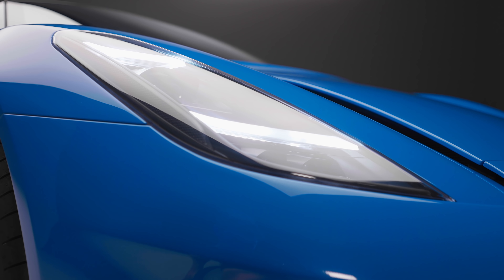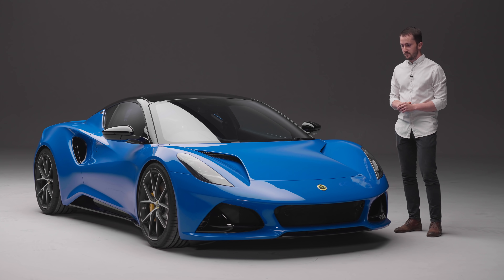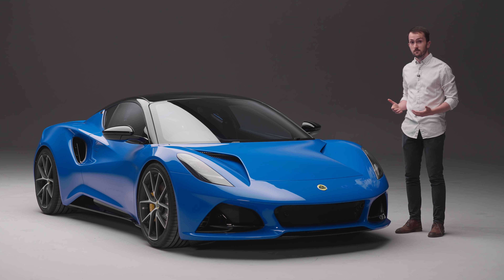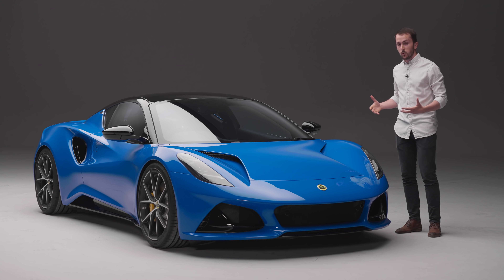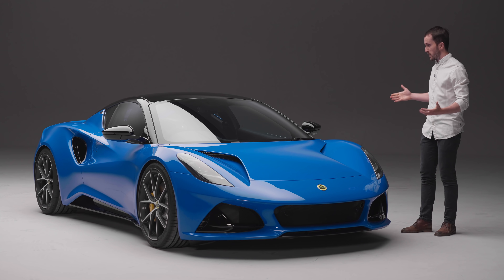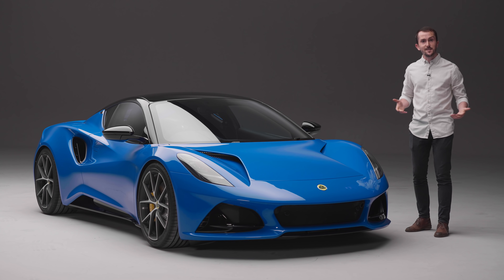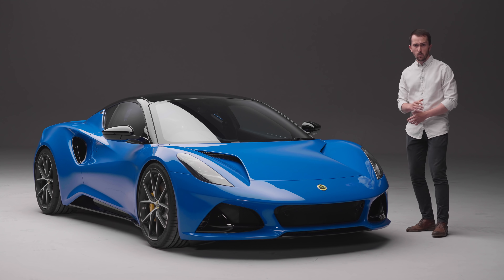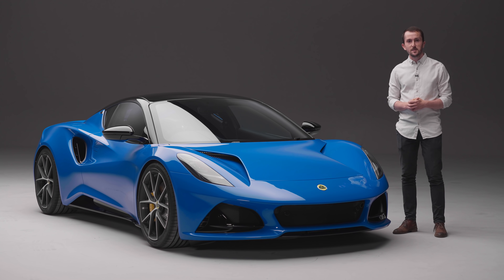What will really matter is whether or not this feels like a Lotus, and to find that out you've got to drive it. So for the time being, what do you think? Is the Amira what you'd hoped for? Does it live up to expectations of an Elise successor? Or is it completely not what you're hoping for at all? Let us know in the comments below.